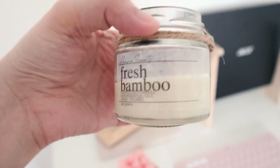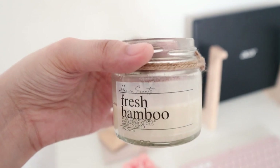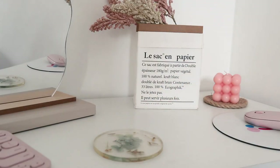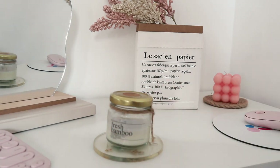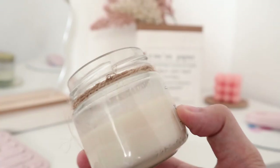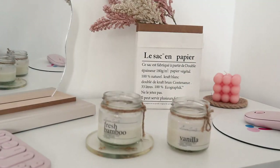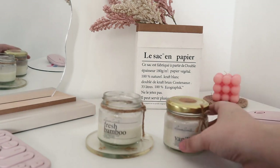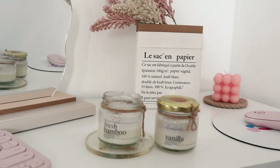Another candle that I bought are these soy candles from Heaven Scents. And unlike the first candle I showed you, this one I actually light up at night. I got myself one vanilla and the other is fresh bamboo. For a soy candle, I think these ones are reasonably priced at 180 pesos each. They're quite small, but they last a long time, and I like that they smell really good.